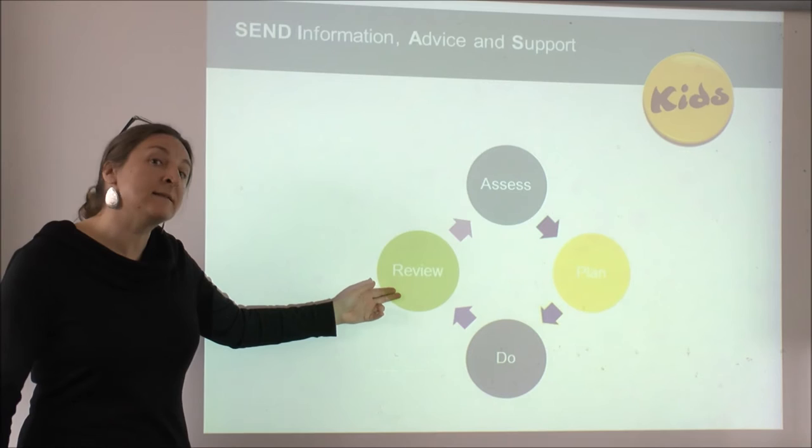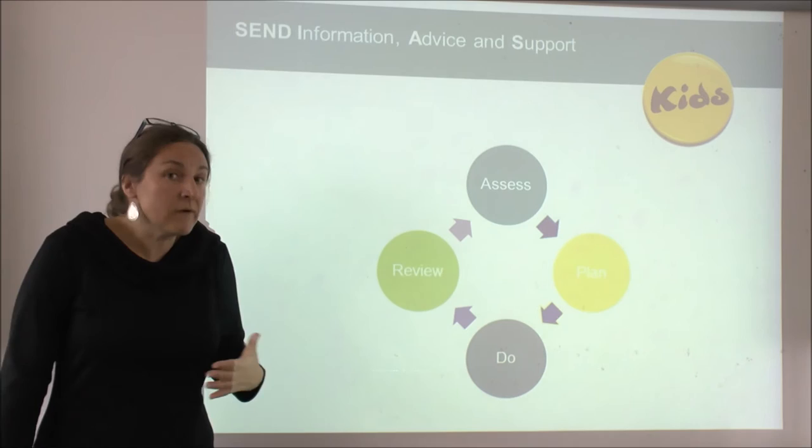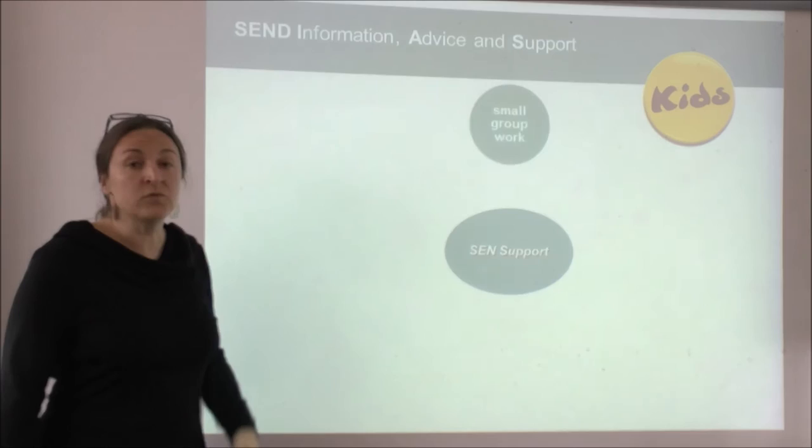The review stage is very important, as everybody needs to know and understand whether the strategies are actually helping the child, or if the child's needs are greater or different from what was first thought. Therefore, this is a cycle that sometimes has to be repeated several times.